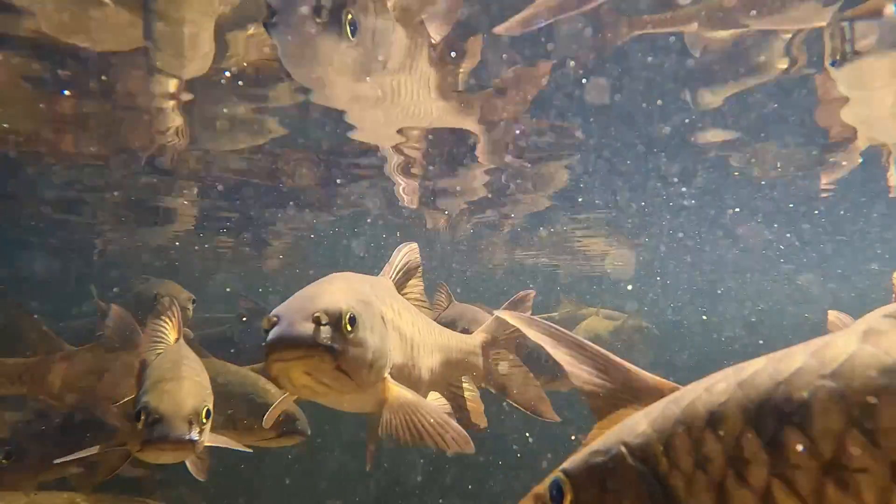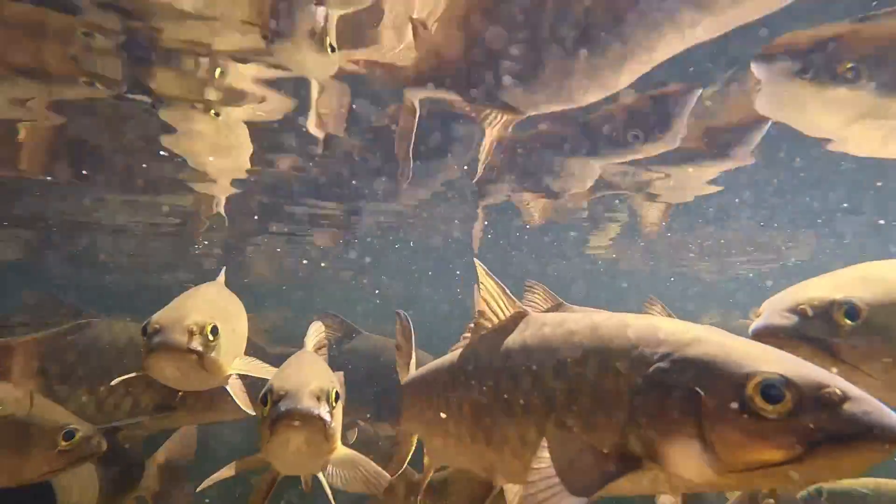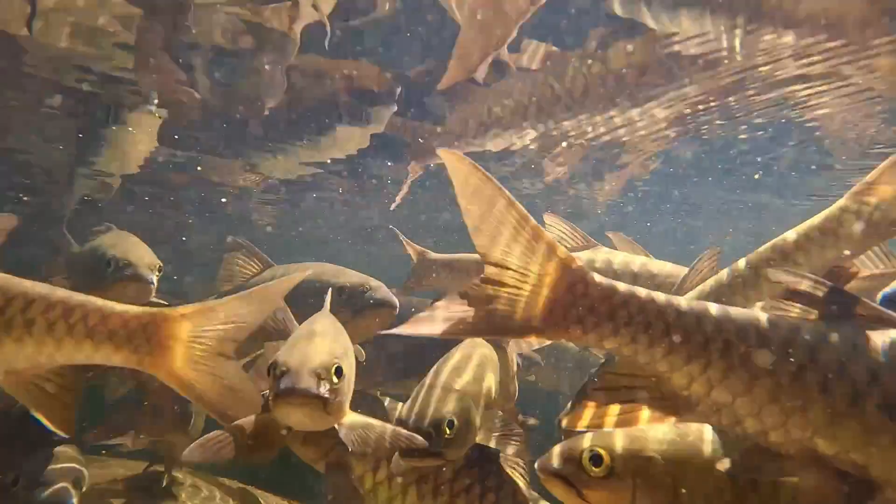If by chance a disease manages to slip through, quick disease response protocols help contain and eliminate the threat before it spreads any further. Now, imagine boosting the fish's natural immune defenses, empowering them to ward off disease without any outside help.